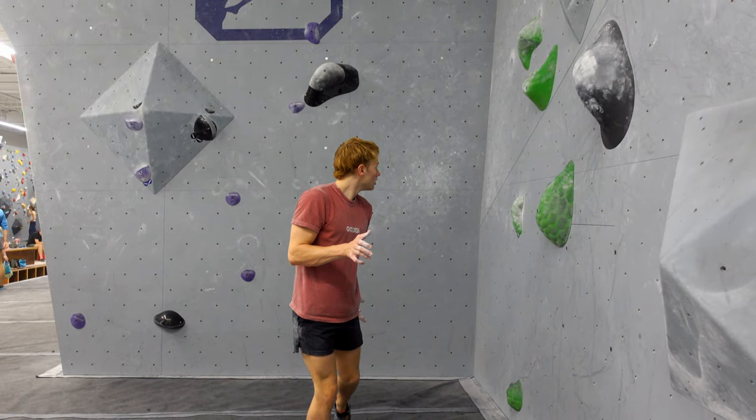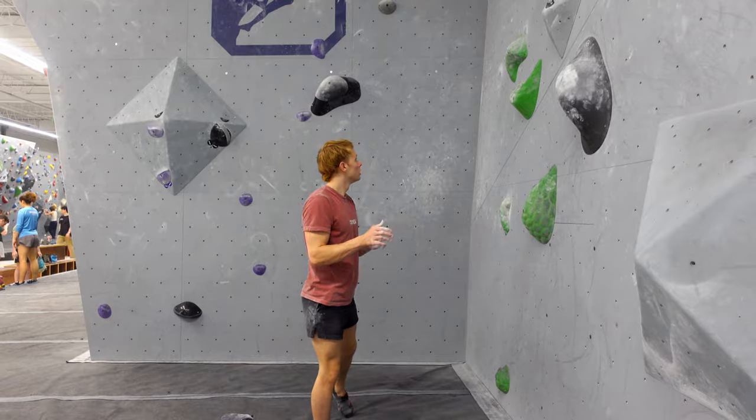And that's kind of the power of this — you can make up moves that target your weaknesses. And in case you didn't know, targeting your weaknesses in climbing is exactly how you break through plateaus and progress quicker.